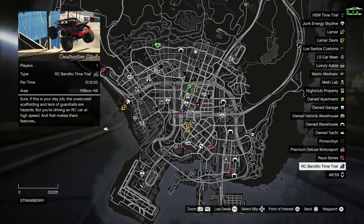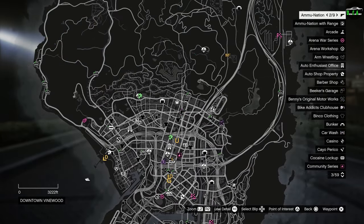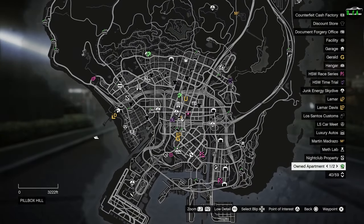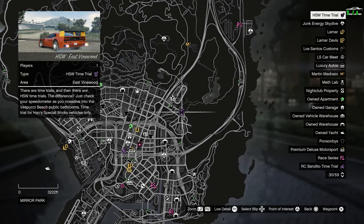This week's RC Bandido time trial is Construction Site 2. This week's normal time trial is Up Chiliad — I highly recommend a fast bike such as the Hakachu Drag, Shotaro, or Batty 801 for this time trial. In terms of the Premium Race for this week, it seems it hasn't been changed yet — I restarted my game twice and it's still missing, so most likely it hasn't been updated by Rockstar. Once it does, I will update it in the pinned comment below. For next-gen console users, the HSW time trial is East Vinewood, and the HSW Hakachu Drag will be the best one for these.